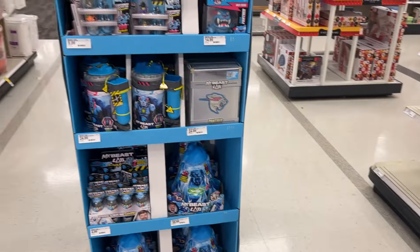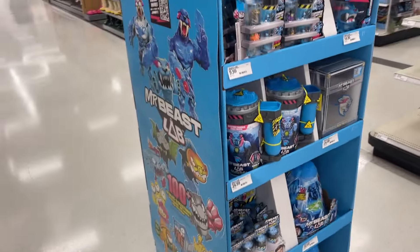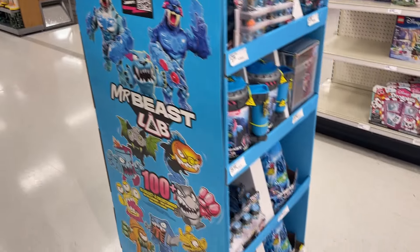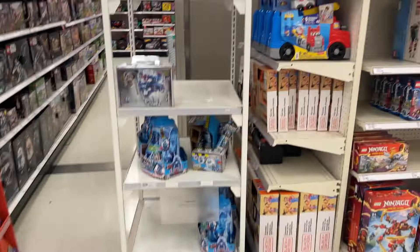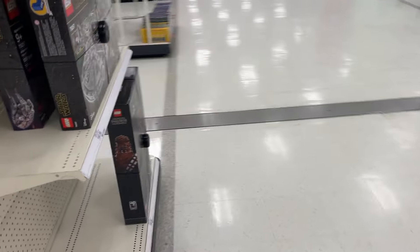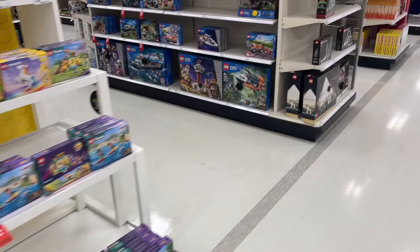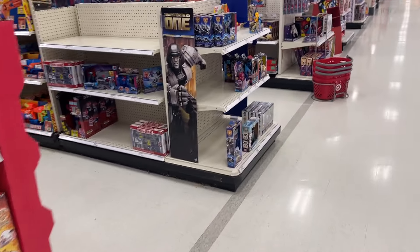Tis the season for shippers — we got a Mr. Beast shipper going on. As we get into the holiday season, you're gonna see different shippers, just an easy way to bring in product, maybe some new product, maybe some different restocks. But let's get to the main toy section and see what we can find today.